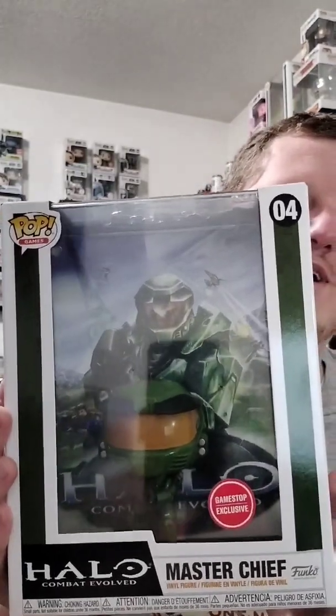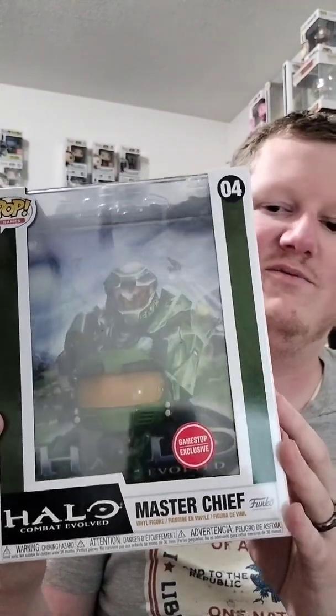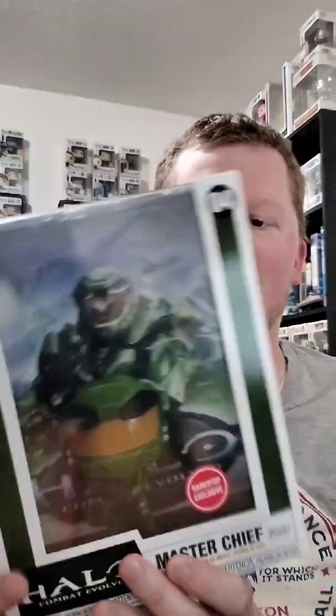I grabbed the video game cover — so I've got Master Chief and in the background there is that original OG Halo 1 Combat Evolved video game cover. Super excited about that. I think this is the first video game cover I've gotten, but I've got a couple of VHS ones and a couple of comic book ones.